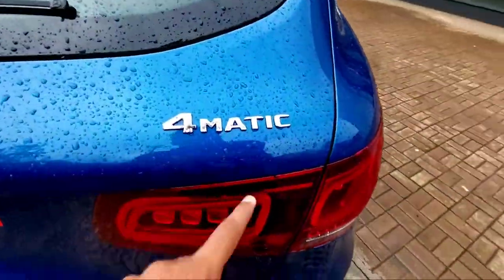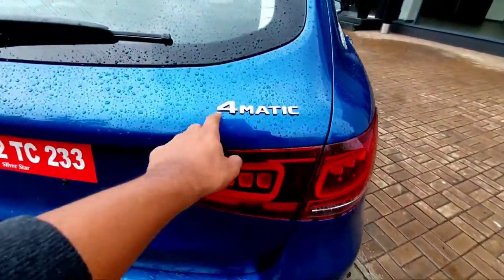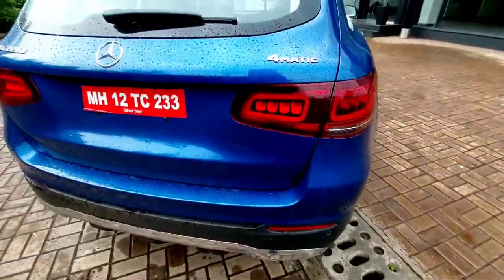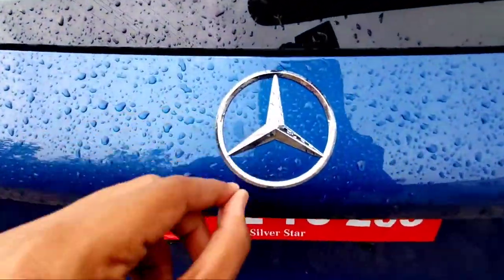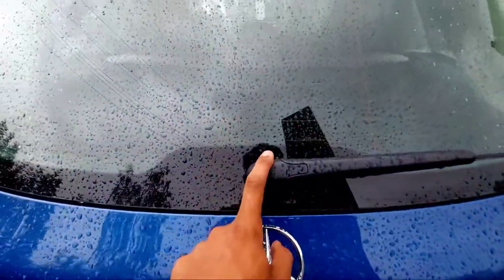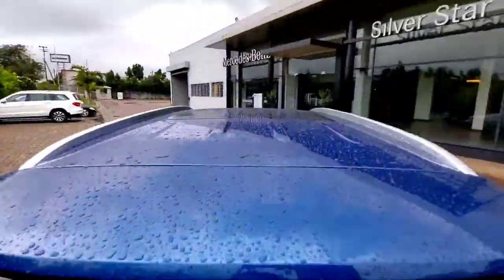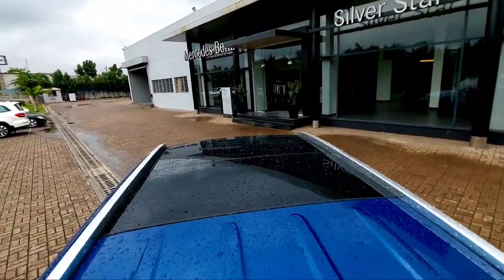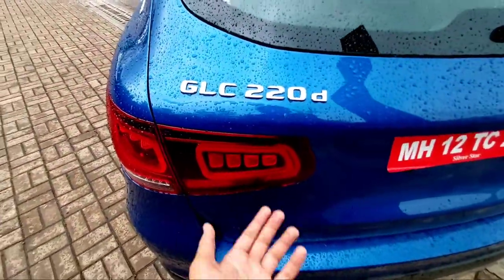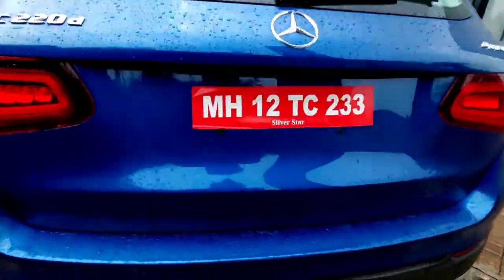You have the '4MATIC' badging here, which indicates this is a Mercedes with four-wheel drive. There are beautiful LED tail lamps, a slim Mercedes-Benz lower bumper which looks very luxurious, and a rear wiper with defogger and washer. You also have a stop lamp, a panoramic sunroof, and the GLC 220d badging — if you opt for petrol it will be GLC 200.